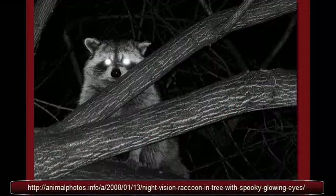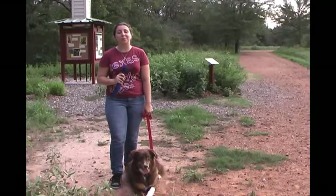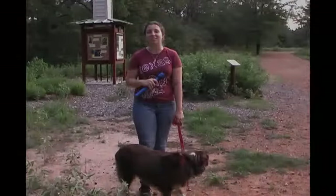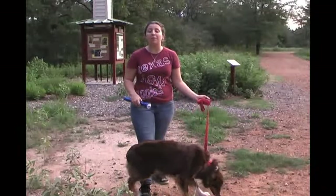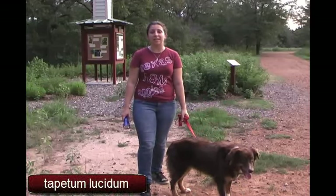Have you ever been out in the woods at night shining a flashlight and seen a pair of glowing eyes? It probably wasn't a monster. Many animals have a reflective layer in their eyes called a tapetum lucidum, which allows them to see at night.